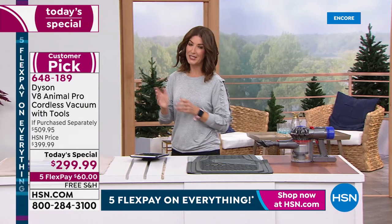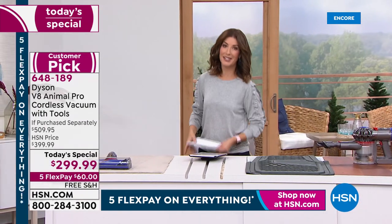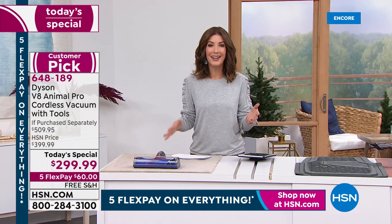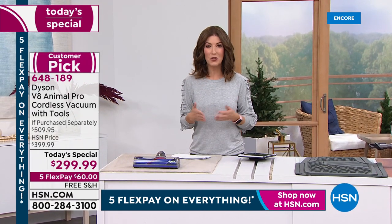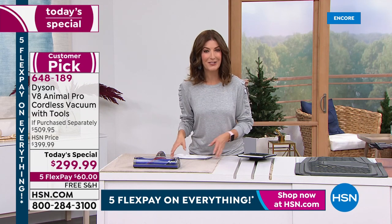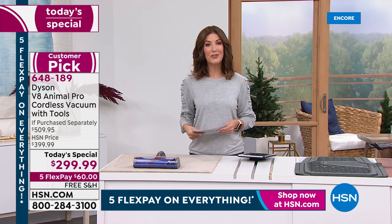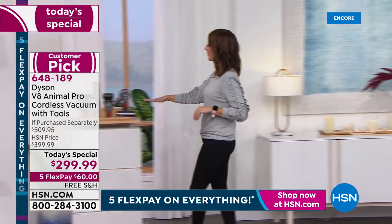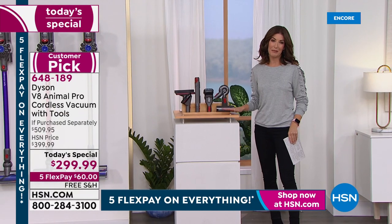I want to read some reviews because so many of you have been loving your Dyson. There's a reason why this is one of the most coveted and trusted name brands in the world of vacuums. They are the pioneers, they are the leaders, they've been changing the way that we clean. Come on over and I'll give you a quick update on the colors and remind you why HSN is the place to buy your Dyson V8 today.